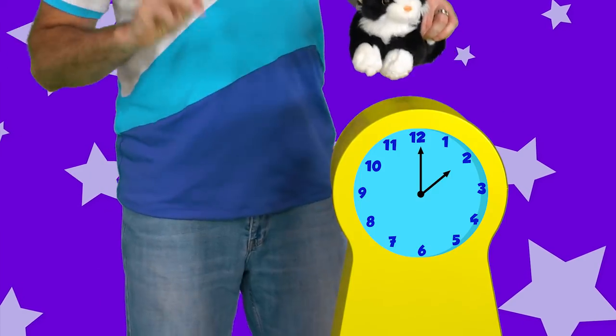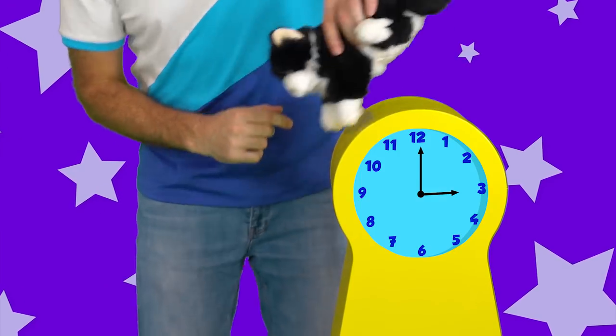Two, three I think's next. Hickory dickory dock, the cat ran up the clock. The clock struck three, the cat ran down. Hickory dickory dock.